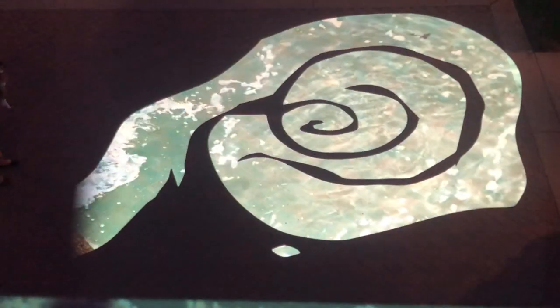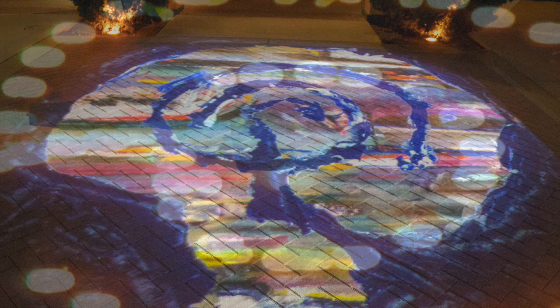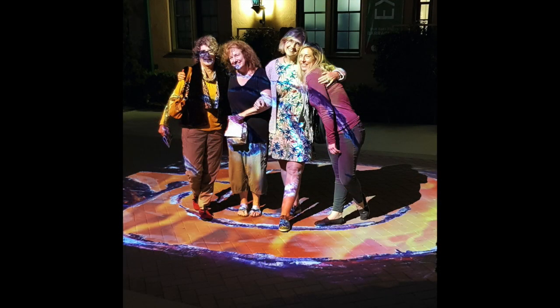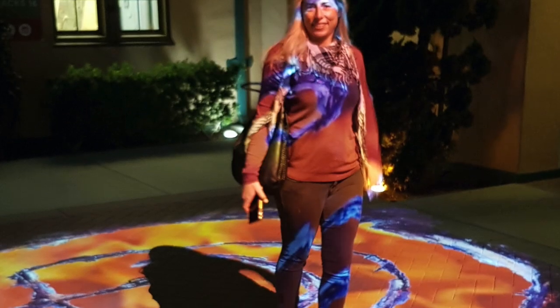My son Trevor assisted with some of the technical aspects of this project. This created an installation that changed over a two-to-three-hour period. People would come by, walk the labyrinth, go have dinner, and then on their way back they would exclaim, "It changed!"